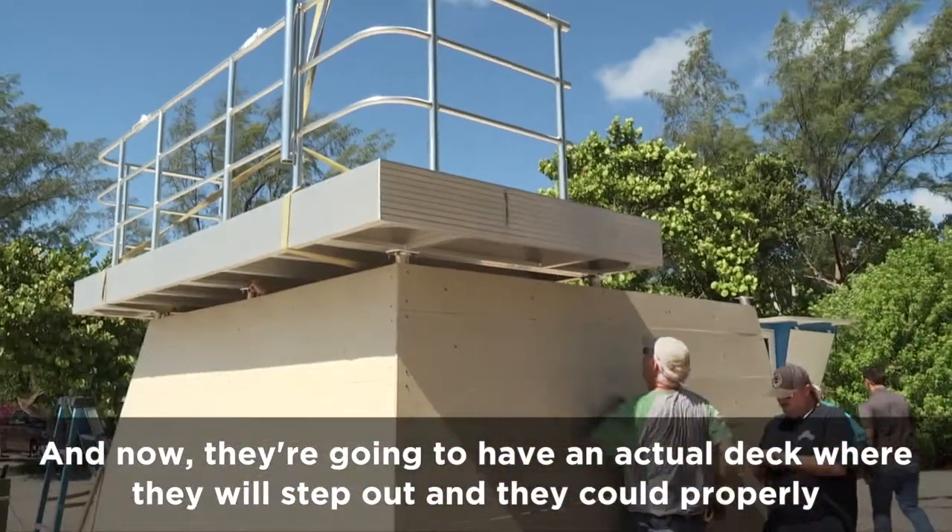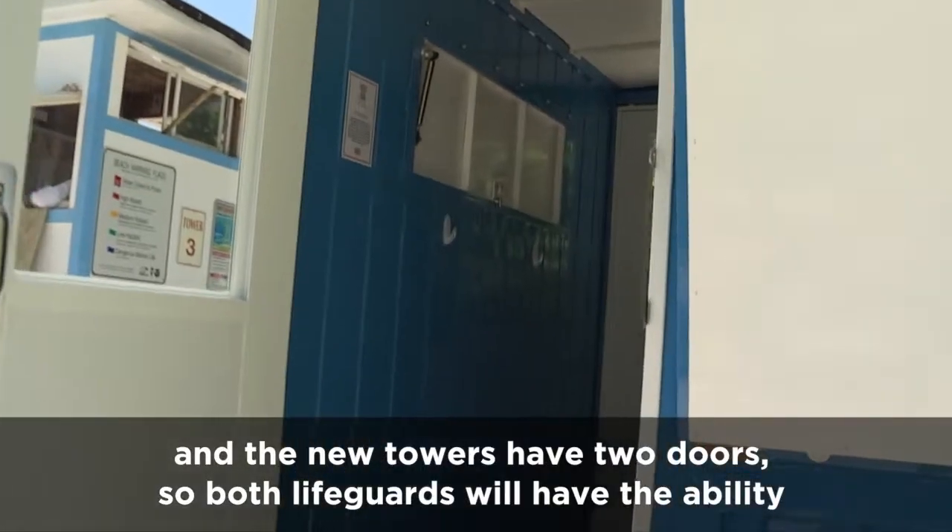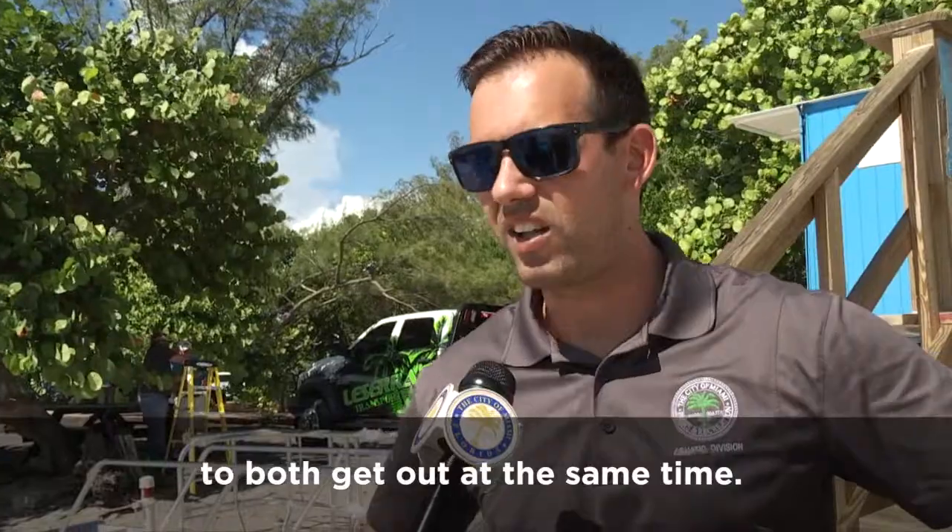Now they're going to have an actual deck where they will step out and could properly enforce their warnings. The new towers have two doors so both lifeguards will have the ability to get out at the same time.